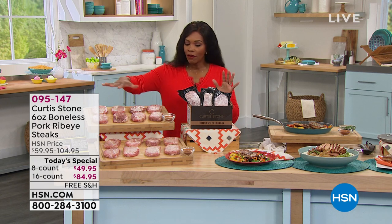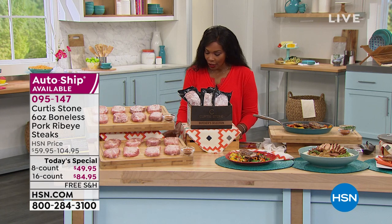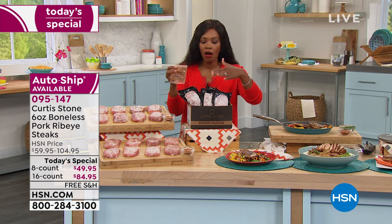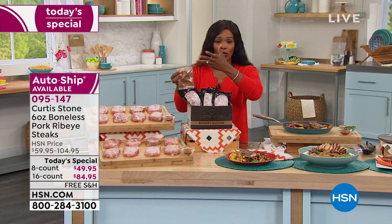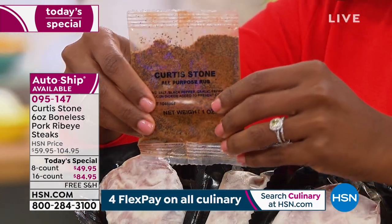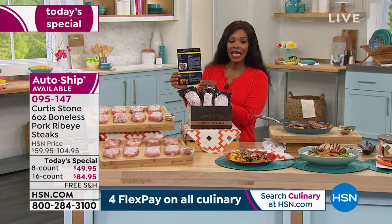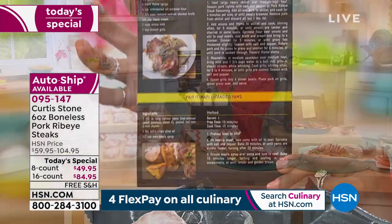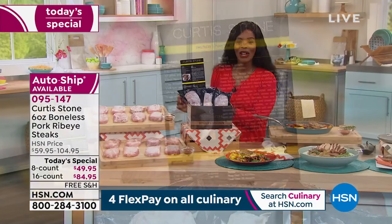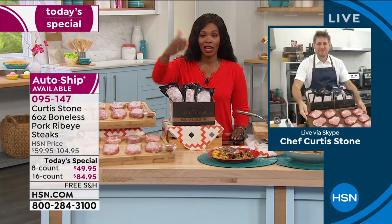We're going to give you all the details. Not only are you getting either eight or 16 pork ribeye steaks, you're also going to get this amazing all-purpose rub you can use on your pork, chicken, or beef — all seasonings put together for the perfect amount of flavor. And you're going to get a great recipe card with cooking suggestions and ideas for your pork, all courtesy of Chef Curtis Stone who's Skyping in. I know it smells just as good in your kitchen as it does in ours.